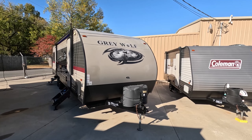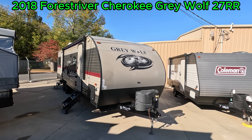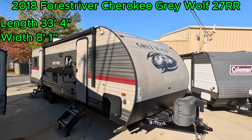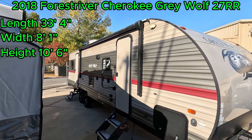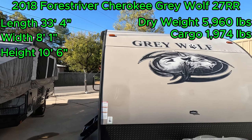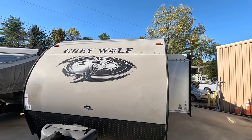Good morning, folks, and welcome back to Parkway RV. I'm Austin, and today we're looking at this 2018 Forest River Cherokee Gray Wolf 27RR. This is a 33-foot 4-inch long travel trailer. It has a width of 8 feet 1 inch and a height of 10 feet 6 inches. A dry weight of 5,960 pounds and a cargo capacity of 1,974. Hang on with me today while we take a tour of this nice Gray Wolf.